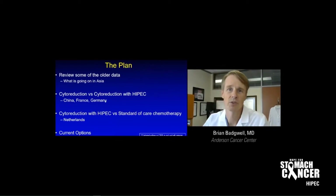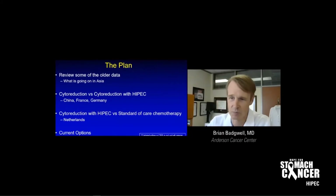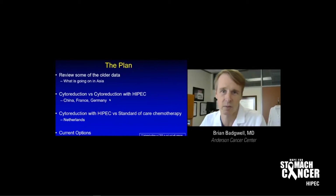What I'm going to show today is I'll review some of the older data, specifically what's going on in Asia, because that can be confusing. I'll talk about what most studies have done — comparing cytoreduction (also defined as cytoreductive surgery or debulking, meaning to cut out all the tumor) versus cytoreduction with HIPEC. We have studies from China, France, and Germany on that. We also have an ongoing study comparing cytoreduction with HIPEC versus standard of care chemotherapy, which has recently been started in the Netherlands. Then I'll talk about some current options, which are some of my own trials.